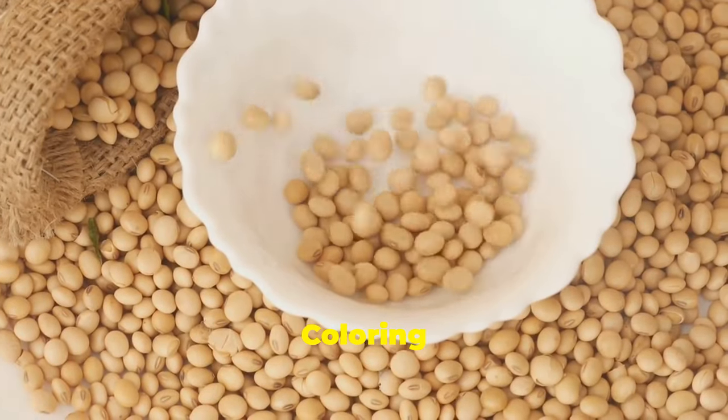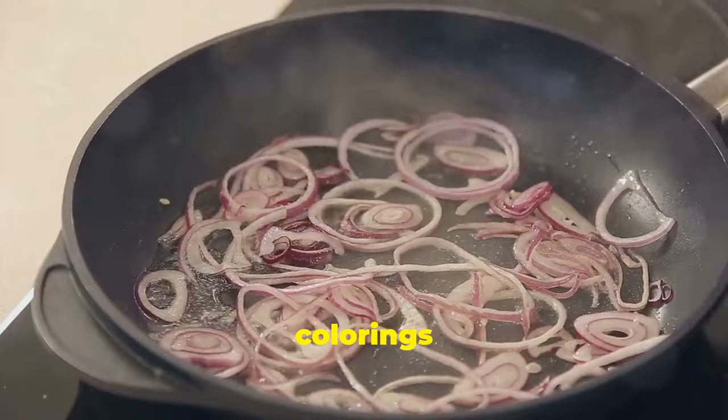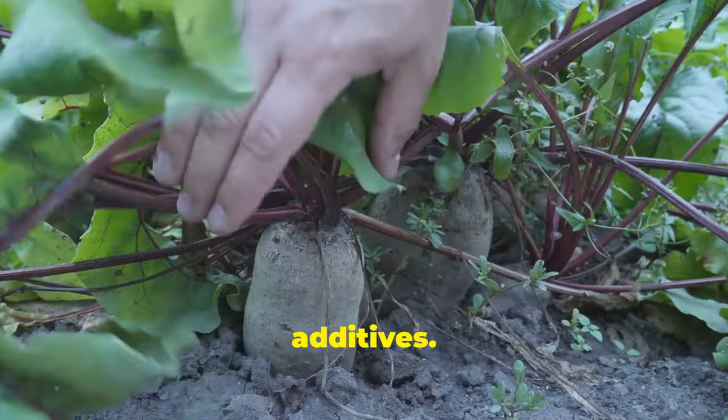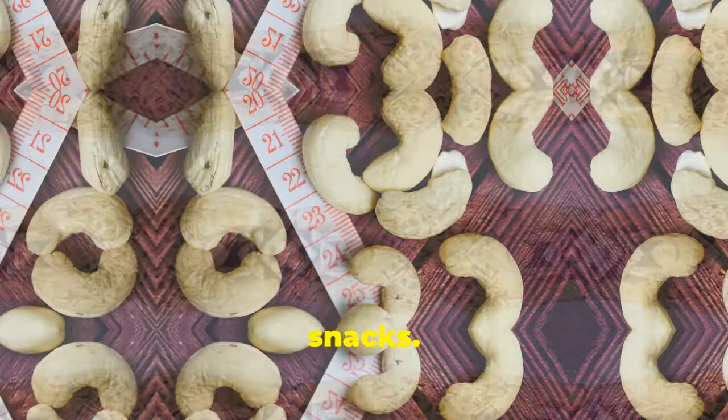Artificial food colouring is linked to hyperactivity and inflammation. Use natural colourings like beet juice. Processed snacks are full of preservatives and additives. Opt for homemade or minimally processed snacks.